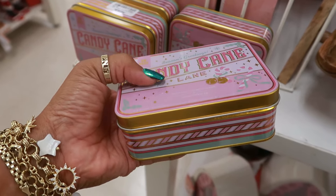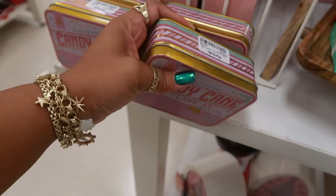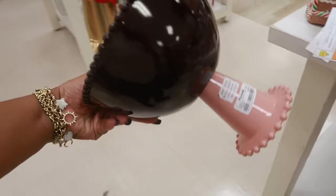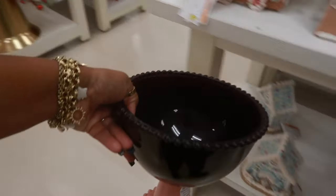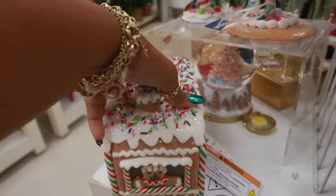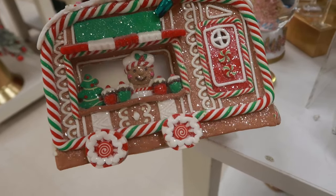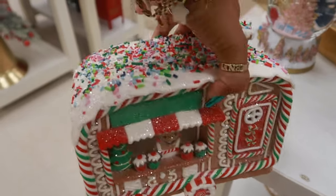That reminds me of those old-school lip glosses or lip balms — remember you slide it open and then rub your finger in there? That's what it made me think of. Let me see this bowl under here — it's $10. It's pink on the bottom and black on the top, that's different. You got this little camper with sprinkles on top for $25. You got the gingerbread man right there — oh, that's cute!